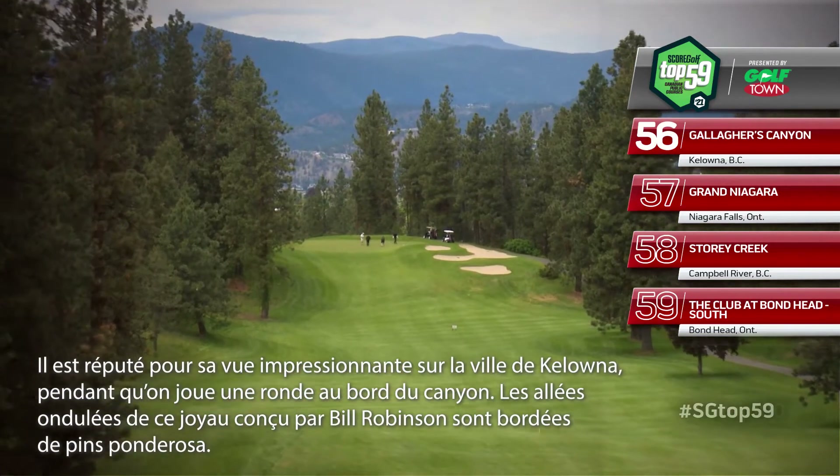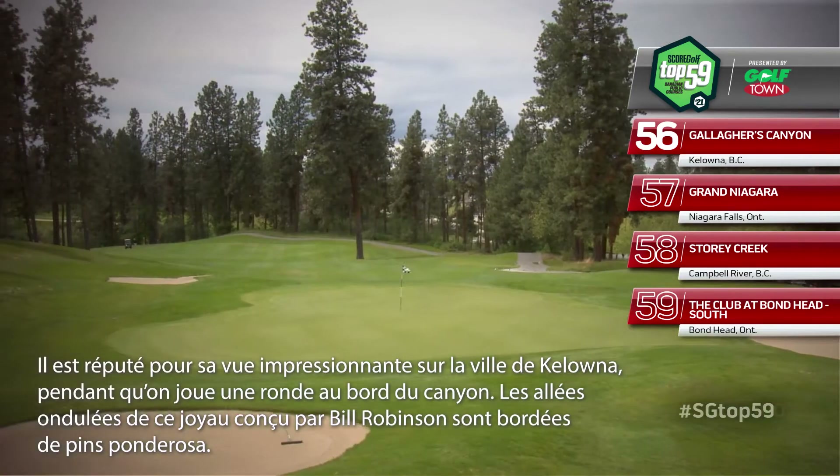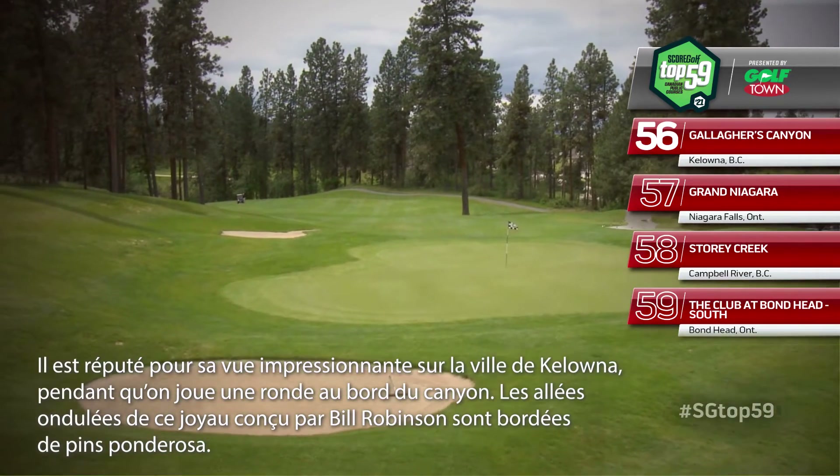Gallagher's Canyon is known for offering stunning vistas of Kelowna as you play along a canyon's edge. Ponderosa pines line billowing fairways on this popular Bill Robinson design.